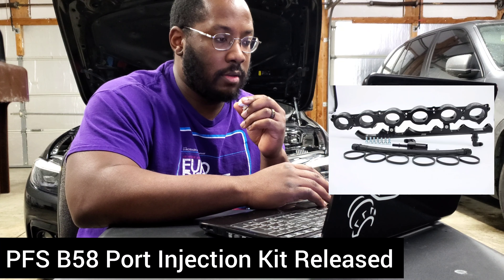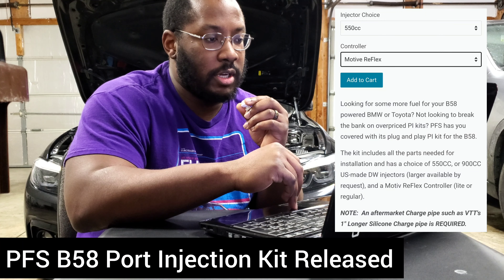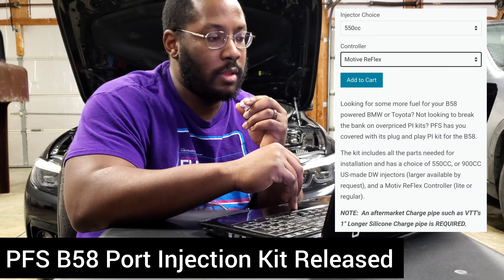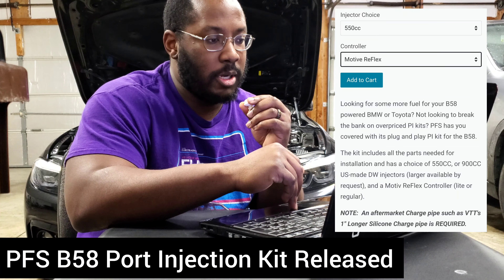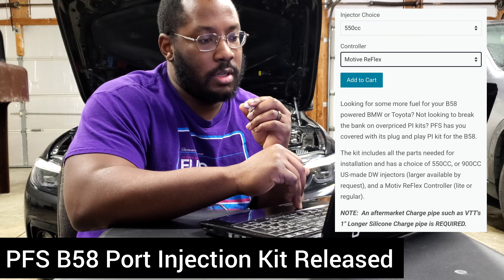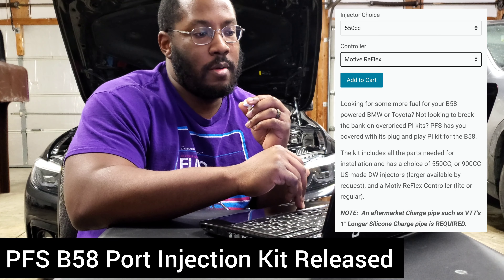Now PFS has also come out with their B58 port injection plate. If you've seen any other port injection kits, it won't look too unfamiliar. You get the actual plate itself with six DW injectors — DW is Deatschwerks, a company I'm familiar with. They're also going to provide the actual fueling lines to plumb into your stock fuel system, and all the hardware and gaskets you need to install it on the intake manifold.